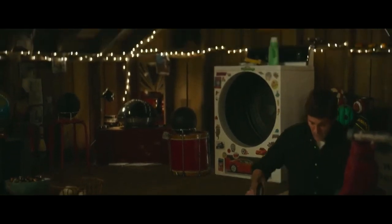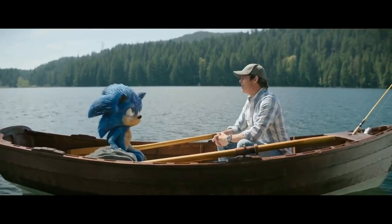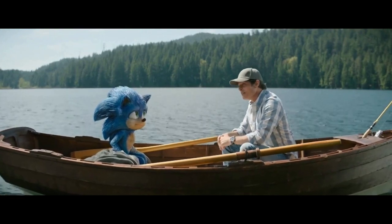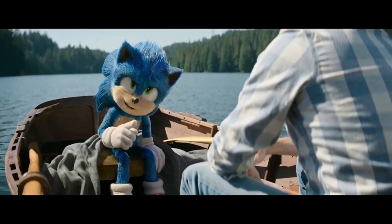Next up is Sonic the Hedgehog 2. In this clip, Sonic's dad is confronting him because he has found out that Sonic has been sneaking out at night and fighting crime. Sonic says: "The lying, the sneaking out, the pretending to be Batman. Blue justice — trademark pending."